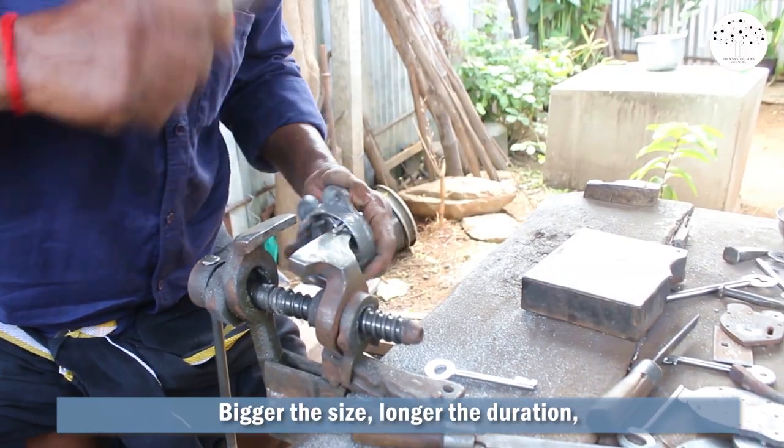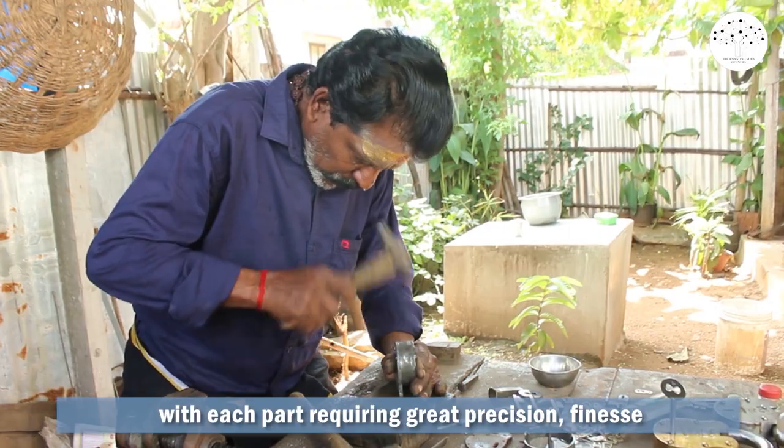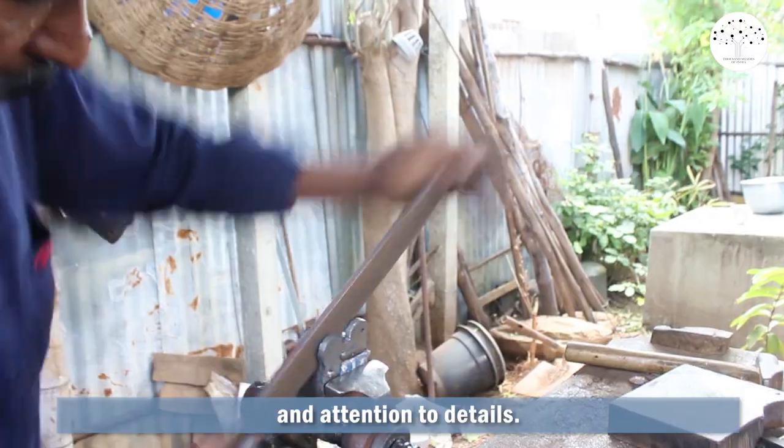Bigger the size, longer the duration, with each part requiring great precision, finesse and attention to detail.